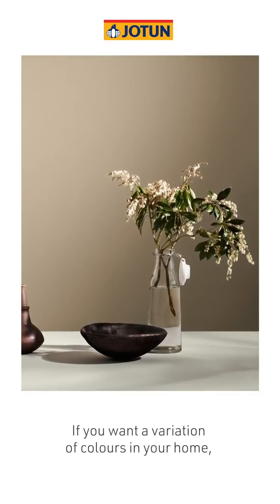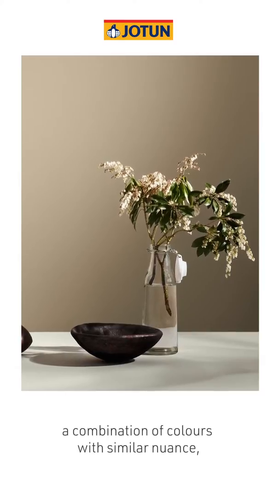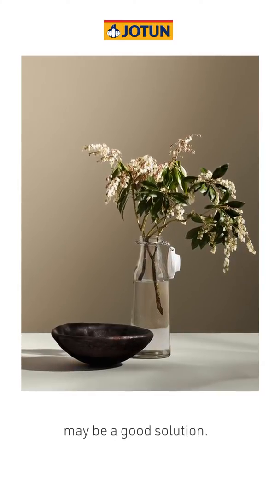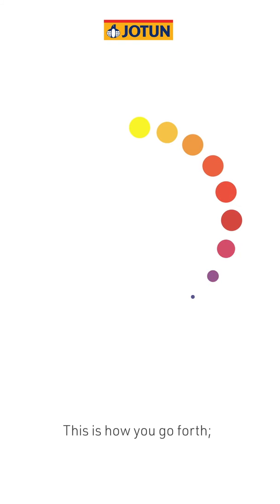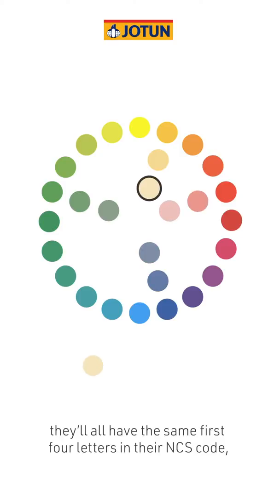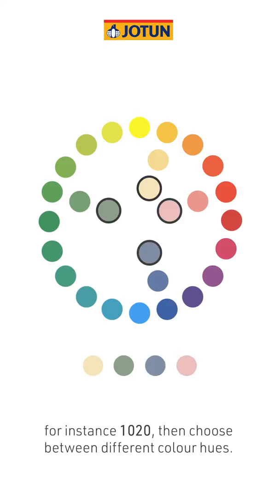If you want a variation of colours in your home, a combination of colours with similar nuance may be a good solution. This is how you go forth. In the NCS system, select colours of the same nuance. They'll all have the same first four letters in their NCS code, for instance, 1020.